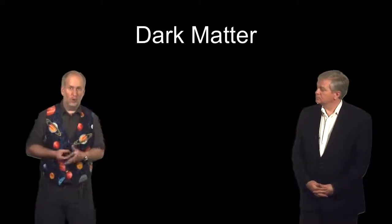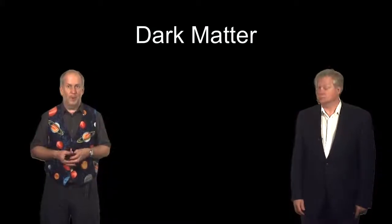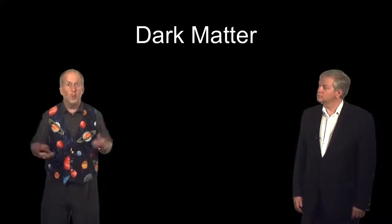In this lesson we're going to talk about one of the greatest embarrassments in modern astrophysics: the fact that we actually don't know what most of the universe is made of. Pretty embarrassing really for supposedly competent astrophysicists. What's the universe made of? We don't know.